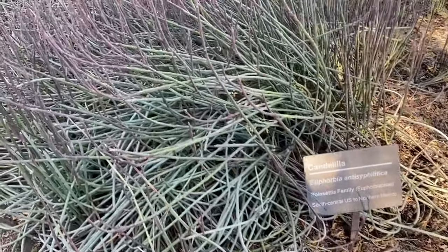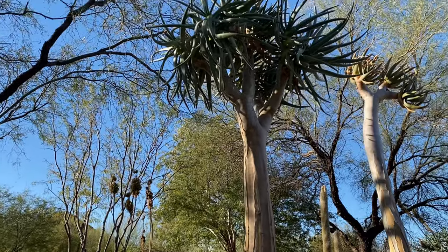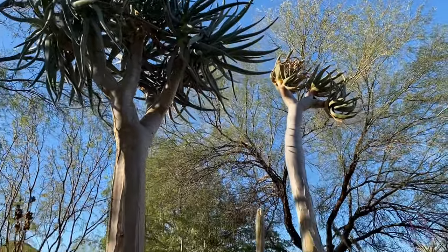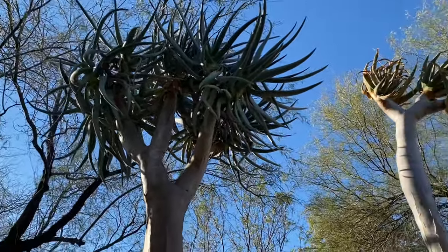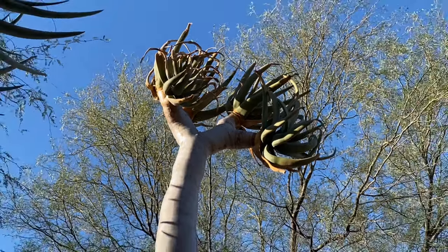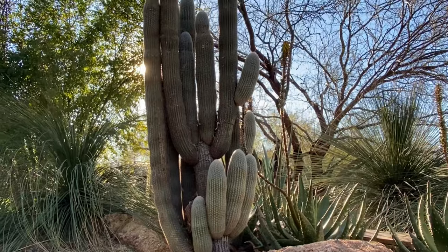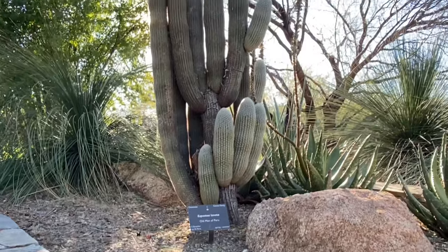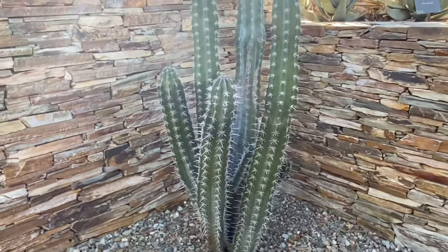Euphorbia are always so weird - like, what even is this? Look at this weirdo. Such a weirdo little tree. There's this beautiful cacti. This one's called Old Man of Peru - what a name. This guy's cool. I like how pronounced the spikes are - he shouldn't be messed with. That's called pitayo.